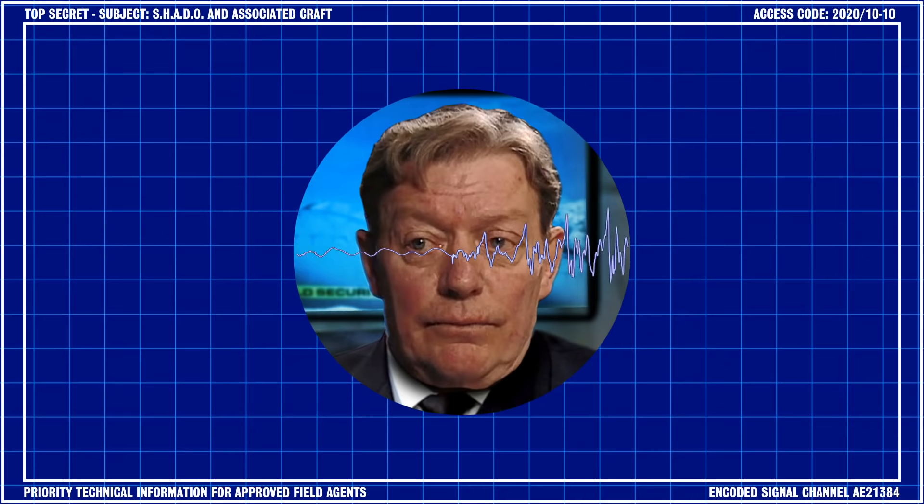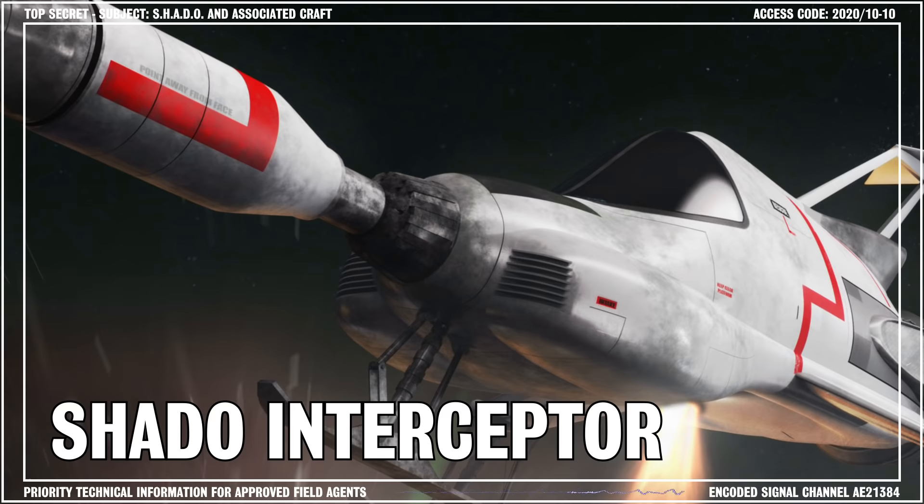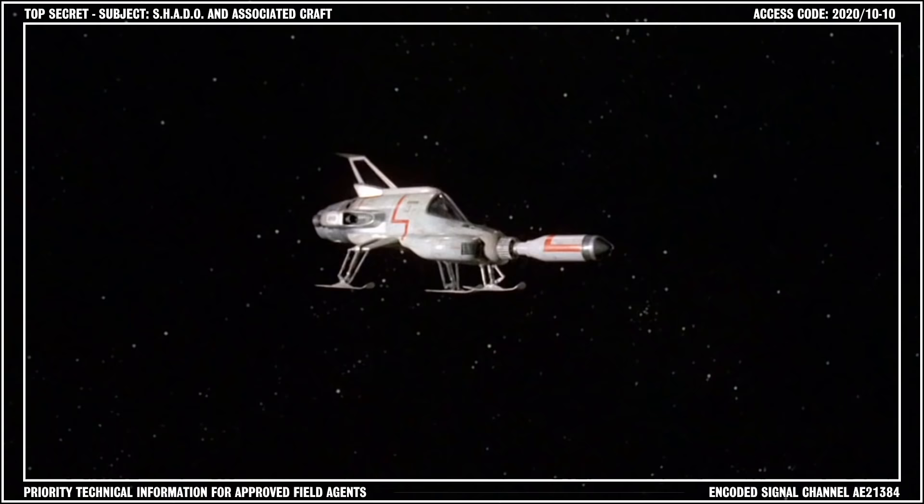Data Bank commence recording. This is General Straker of the World Security Service. In this briefing, I'll be discussing the operational capabilities of the Shadow Moonbase Interceptor, which played a vital role in the defense of Earth throughout the alien conflict of the 1980s.